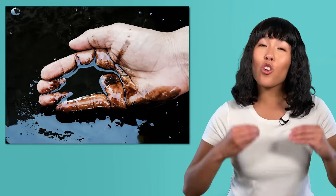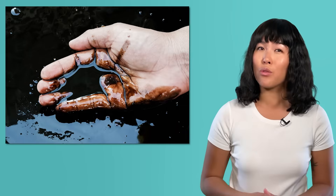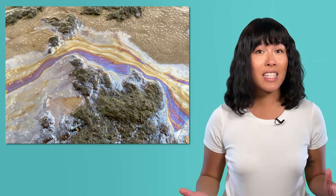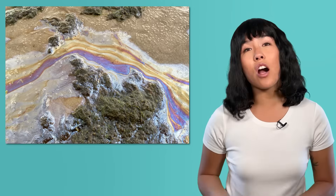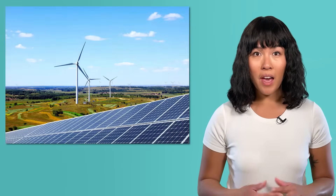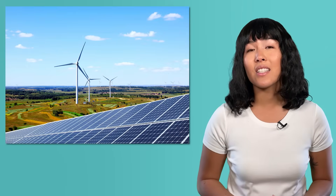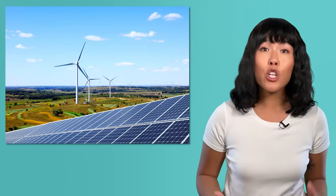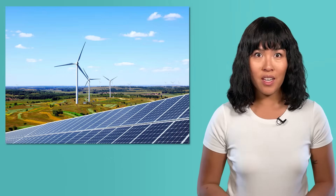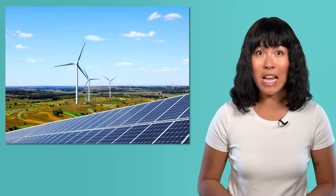Afterward, many Earth scientists urged us to remember the problems with fossil fuels. Oil and gas might be useful resources, but they're also extremely dangerous, toxic pollutants, and collecting them is often messy. Plus, since they're non-renewable, we're on track to run out of them in a few hundred years. So, avoiding disasters like oil spills is just one of the many reasons Earth scientists encourage people to use clean, renewable energy resources, like solar and wind power, instead of fossil fuels. Renewable resources can help create a more sustainable future and avoid a lot of pollution now.